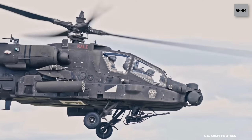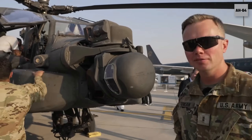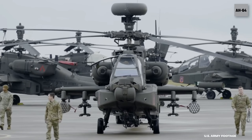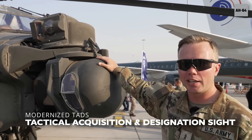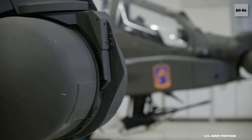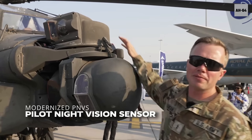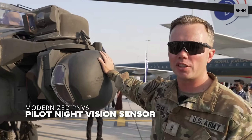I'm Chief Warrant Officer Duncan. I'm an AH-64 maintenance test pilot, and this is the AH-64 Apache. We're going to start at the front. This right here is the modernized TADS — it is a sensor and laser designator for our Hellfire missile system. Up here we have a modernized PNVS, and they are both also night vision systems.